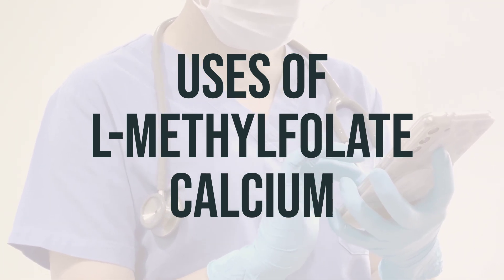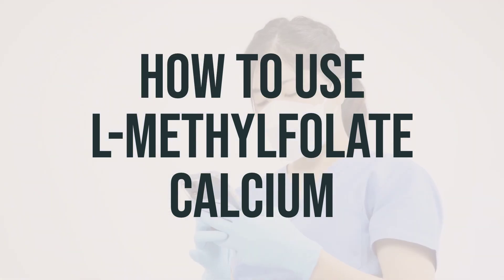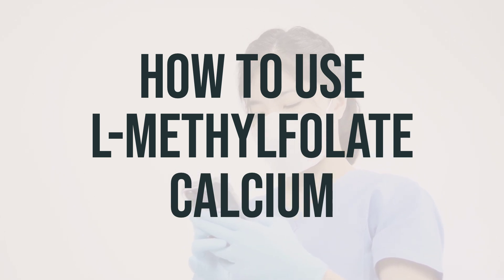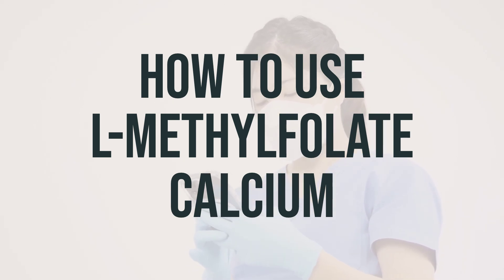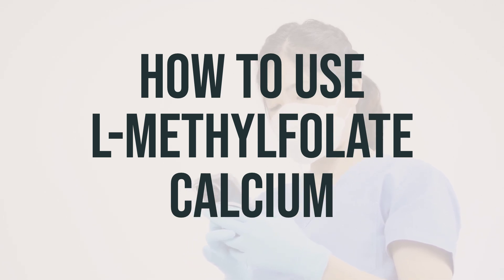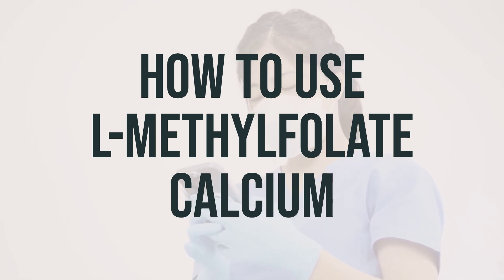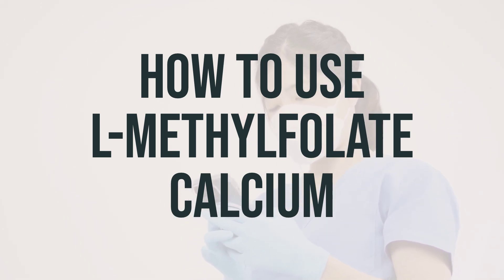The daily dosage and optimal timing of L-methylfolate calcium should be determined by a healthcare professional based on individual needs. When taking it, follow your doctor's instructions and take it once daily, with or without food. If using the over-the-counter product, follow the directions on the package. Do not increase your dose or take it more often than directed. The dosage will depend on your medical condition and response to treatment. Taking it regularly at the same time each day will help you get the most benefit. Follow the diet plan recommended by your doctor or dietician. If your condition doesn't improve or worsens, or if you think you may have a serious medical problem, seek medical help immediately.